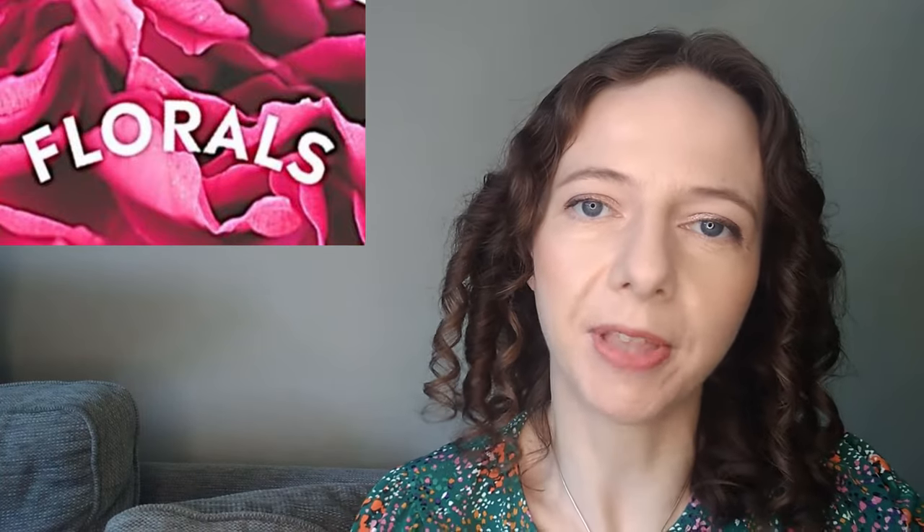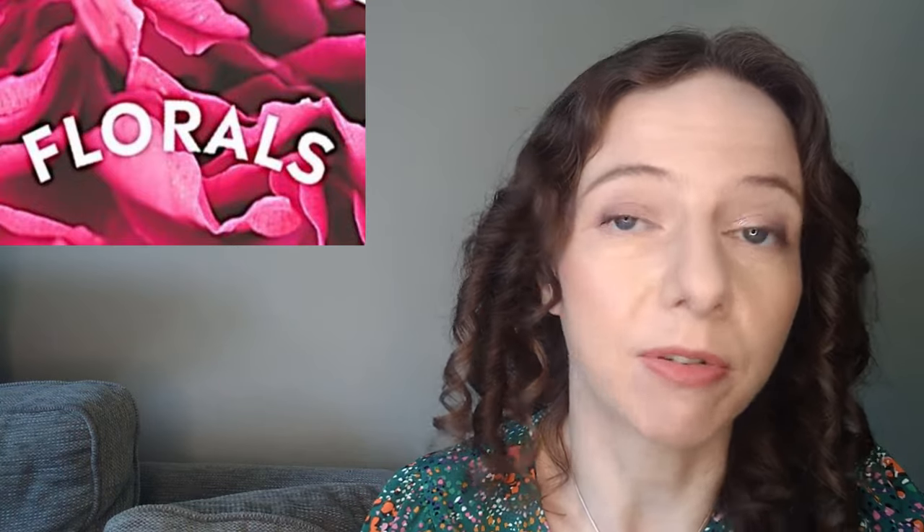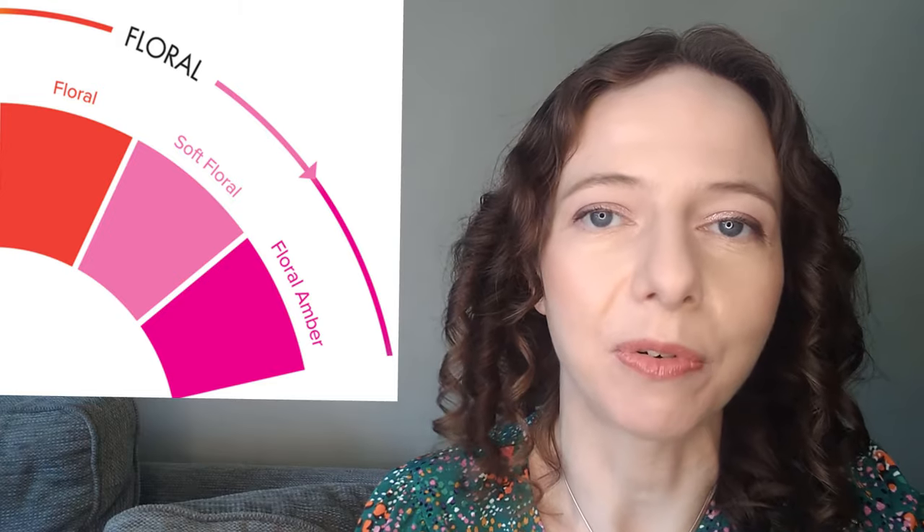I'm going to go through each of the categories in turn and give you an example. Let's start with perhaps the biggest and oldest category of fragrances: the florals. Florals are really what most people would think of when they think of perfume, and florals consist of three subcategories — inventively named florals, soft florals, and ambery florals.